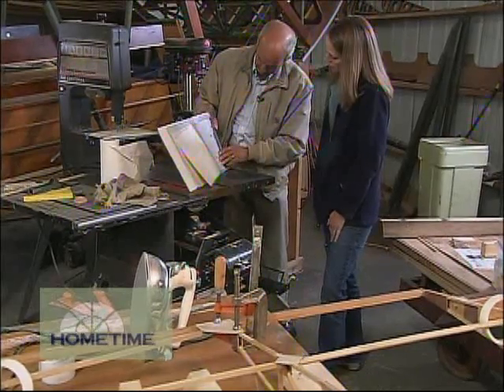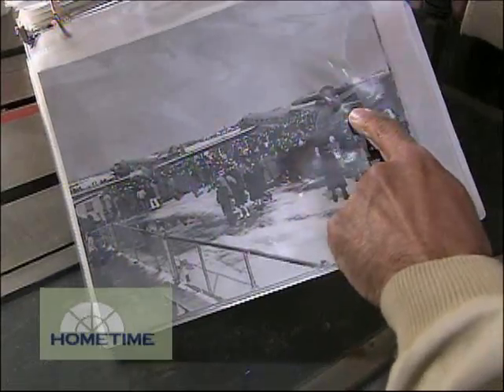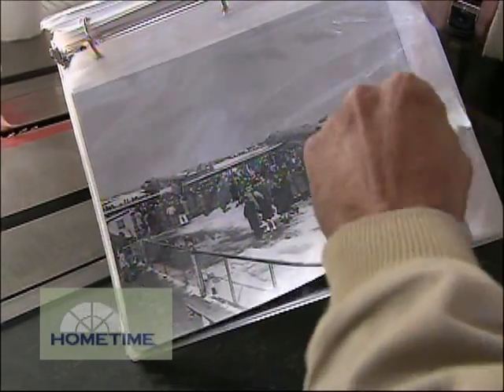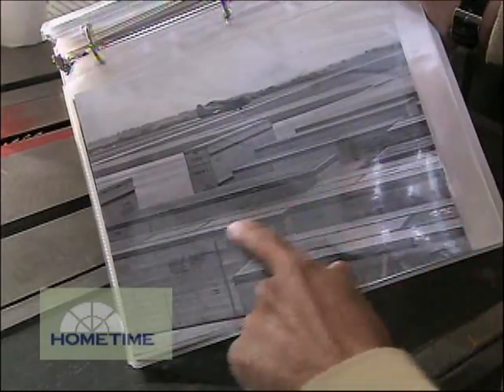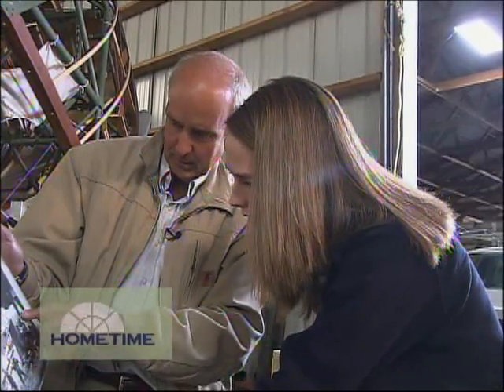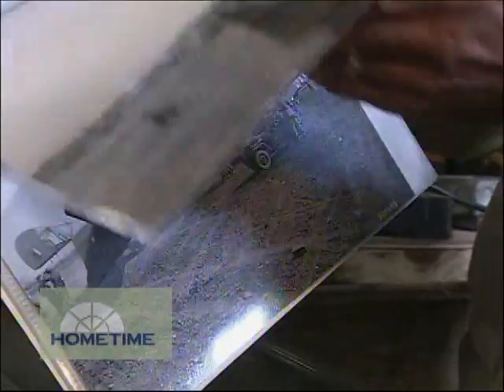Thousands of them were built in World War II, and the reason Nick got interested was because the wood parts for the gliders were made in the very same factory. The finished gliders were sent out in crates, reassembled overseas, and then used to move men and machinery up to the front lines.